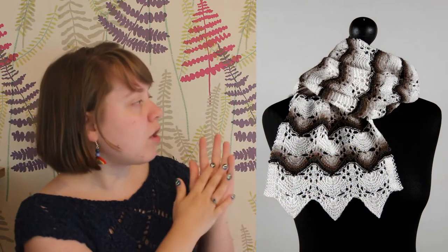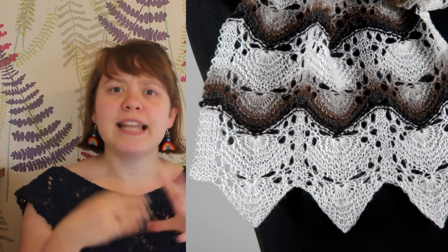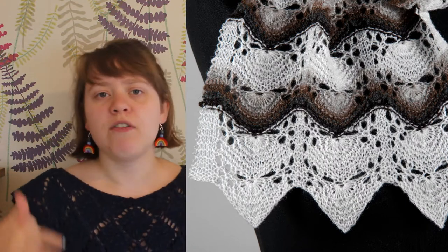First up, this cockleshell lace scarf from Day 9 is made using Shetland wool and was definitely knitted in Shetland because for this one we have a label. The beautiful natural colours of the yarn make the stripes and highlight the zigzag pattern from the lace. Lace is a popular shawl and scarf texture because it can make a light flowy fabric.